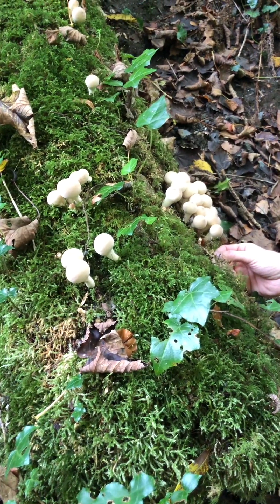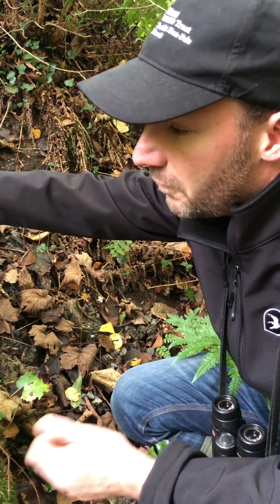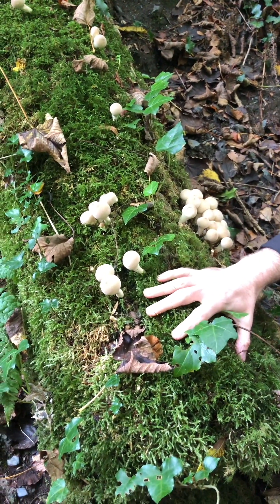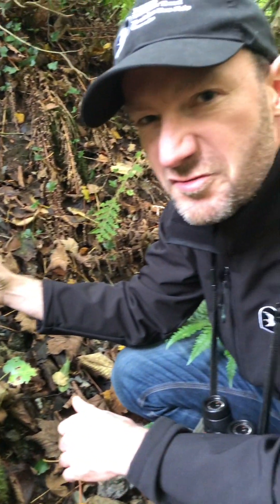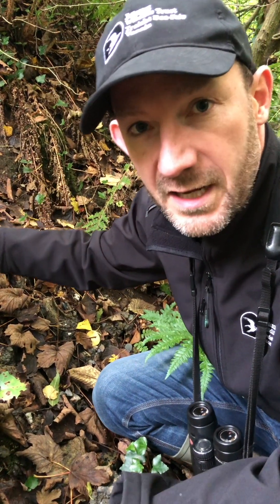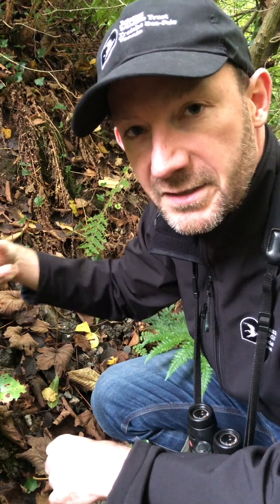We've got a dead tree that's fallen down here — lying dead wood — which you can see is supporting a wide variety of mosses, and also, given it's autumn, some puffball fungi. Fungi are nature's recyclers. If it wasn't for fungi and invertebrates, when dead wood fell it would just stay here forever, but this is in the process right now of recycling the wood and taking those nutrients back down into the earth.